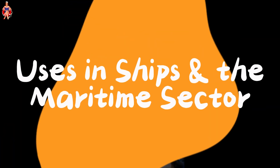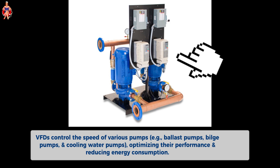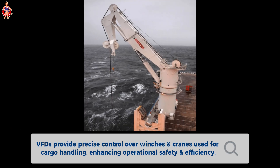Uses in ships and the maritime sector: VFDs are used in electric propulsion systems to control the speed of propulsion motors, providing smooth and efficient control over the vessel's speed. VFDs control the speed of various pumps, optimizing their performance and reducing energy consumption. VFDs adjust the speed of fans and blowers in HVAC systems, ensuring optimal ventilation and temperature control while minimizing energy use. VFDs provide precise control over winches and cranes used for cargo handling, enhancing operational safety and efficiency.